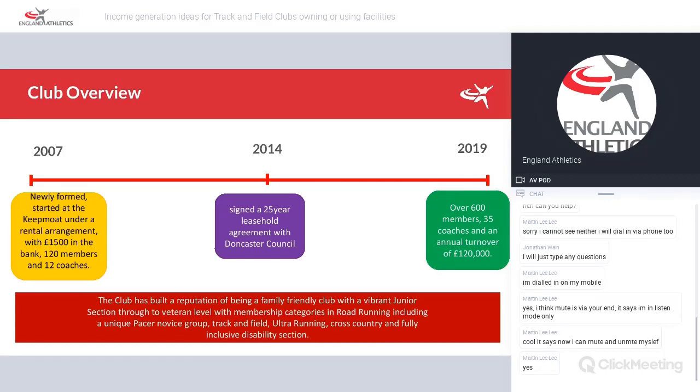From the outset, we were a company limited by guarantee, so there were a board of directors. We had about 120 members, 12 coaches and around £1,500 spare in the bank. Before then, there were just small decisions to be made by the clubs joining the format of Doncaster AC.